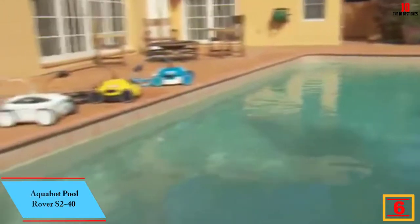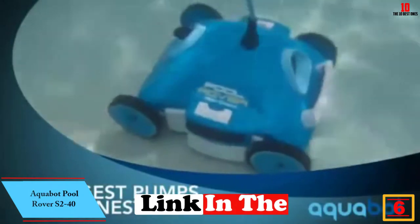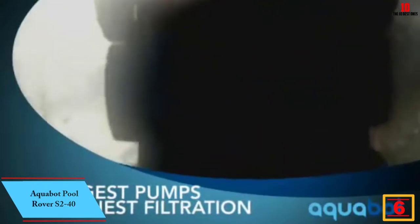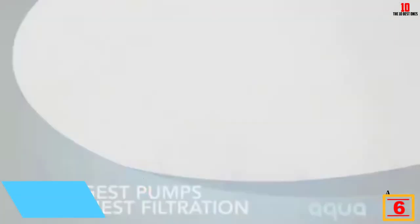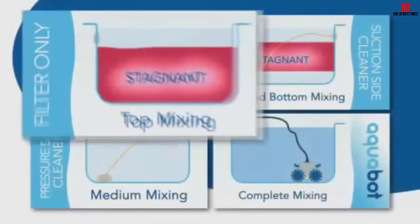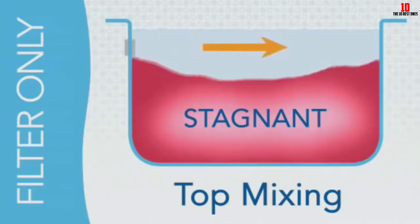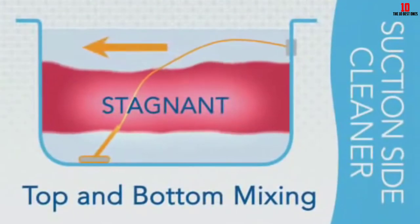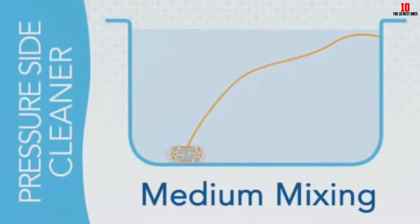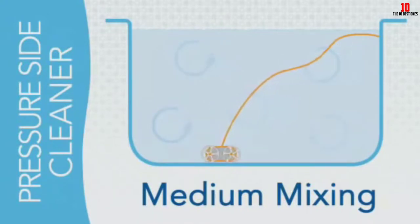At number 6, we have the Aquabot Pool Rover S240. If you own an above-ground pool, you don't need an expensive automatic pool cleaner. Because the pool is smaller and easier to clean, a cheaper cleaner will do. Our top recommendation is the Aquabot Pool Rover S240 Robotic Cleaner. It actually costs less than most suction and pressure side in-ground pool cleaners, but does a great job cleaning above-ground vinyl pools. It can also clean small in-ground pools, and covers the pool floor, cove, and part of the wall.